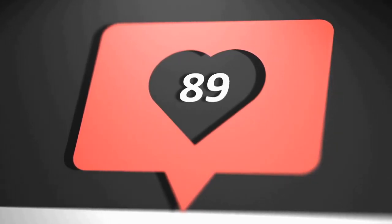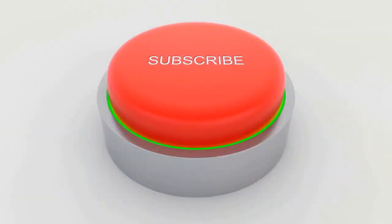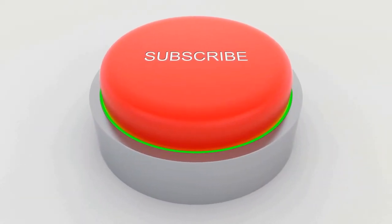What do you think of this video? Do let us know down in the comment section below. If you enjoyed this video and want to hear from us again, be sure to hit that subscribe button before you go.